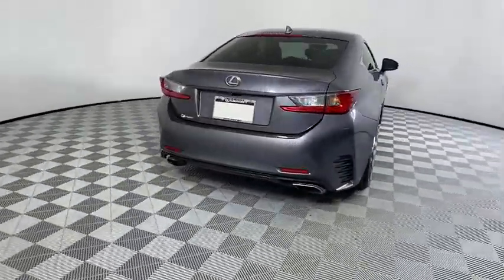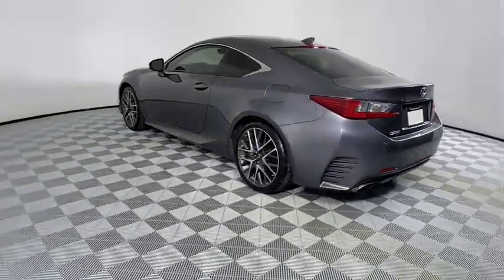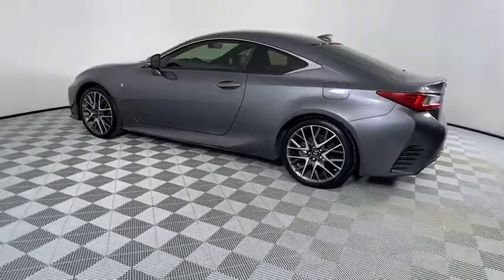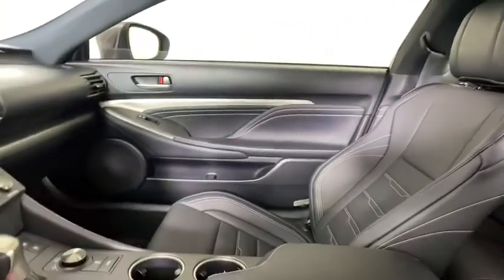Keyless entry, steering wheel audio controls, anti-lock braking system, traction control, stability control, power passenger seat, backup camera, leather-wrapped steering wheel, Bluetooth, adjustable steering wheel, power steering.